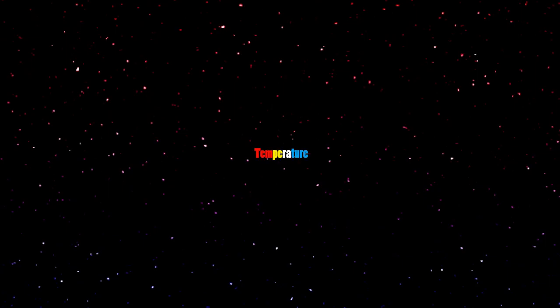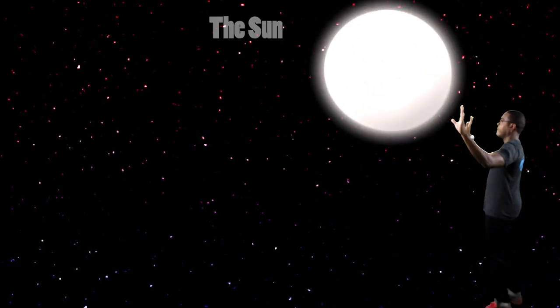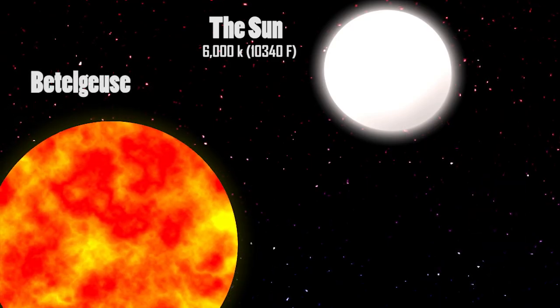The color of the stars depends on the temperature of its surface. The Sun has a surface temperature of about 6,000 kelvins. Red stars like Betelgeuse have a surface temperature of about 3,500 kelvins.